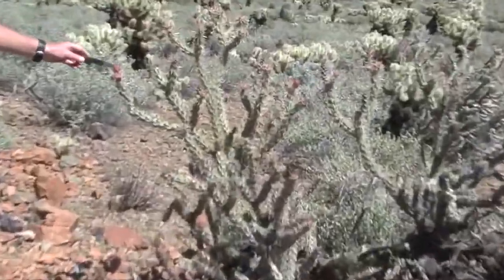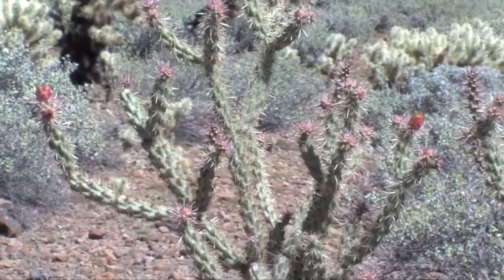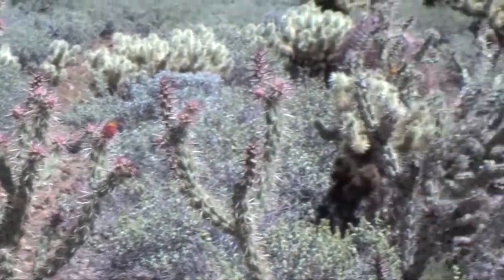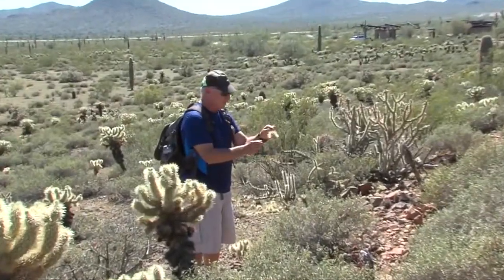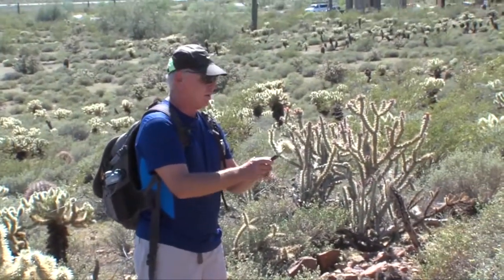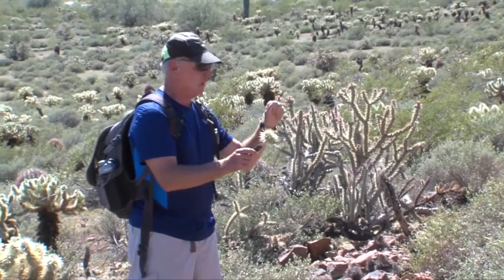These are starting to get the flowers — they're just starting to come out right now. They're all part of what we call a jointed cactus, meaning they have lots of different arms. These little needles stick in so easily into your arm and they don't want to come out. They have a little backward barb on them, so when they stick in, they don't want to come out.